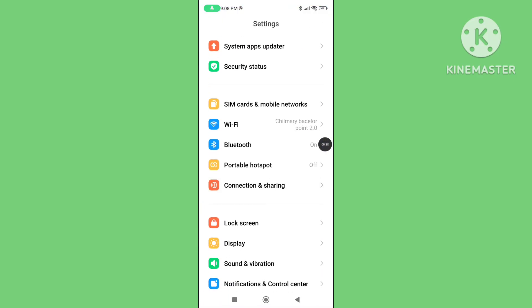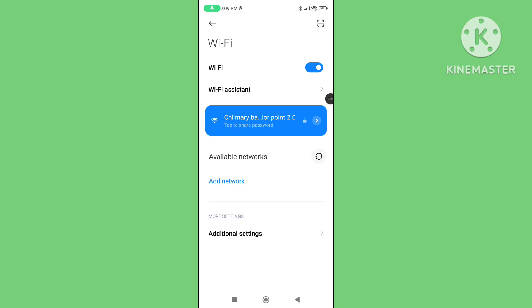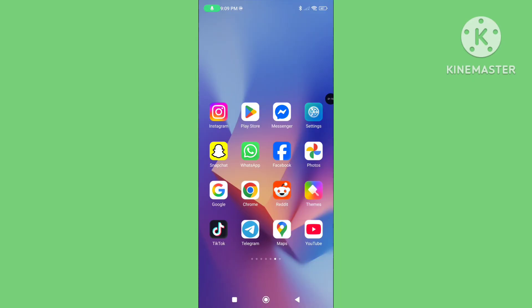Scroll down and tap on Wi-Fi. Check your internet connection and make sure your Wi-Fi or mobile data is stable.